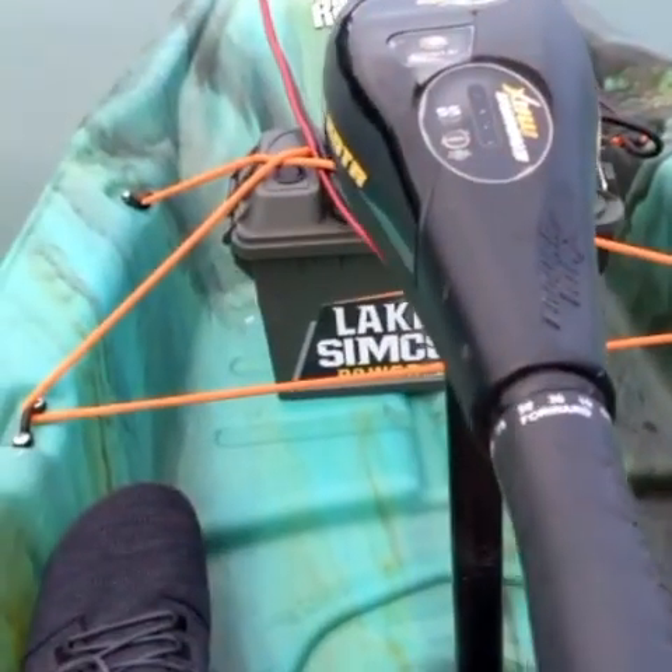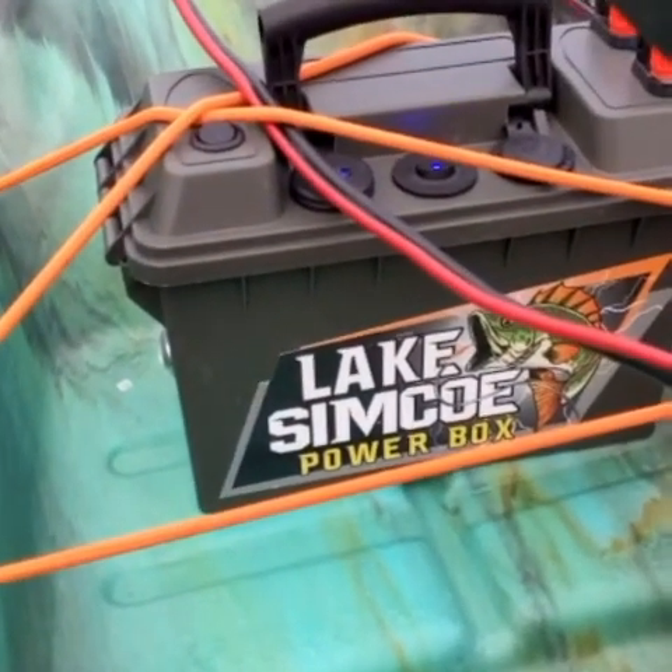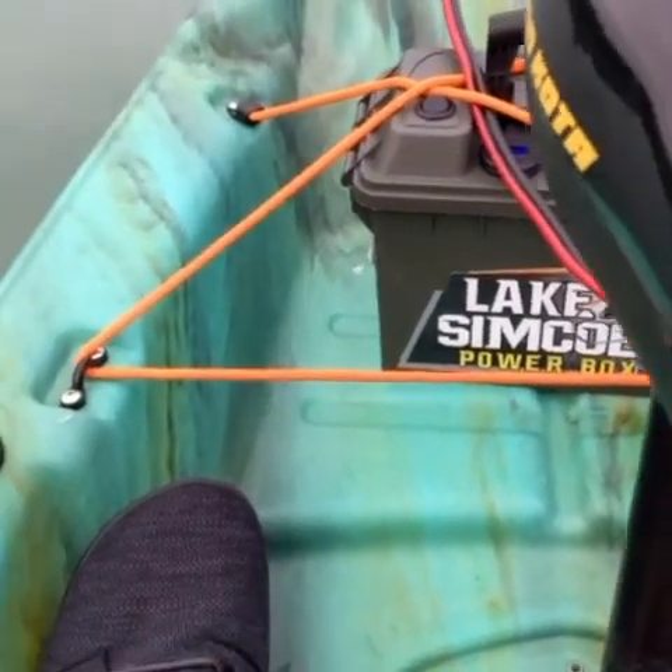I'm out in my Catch 110 that I modified with a Duramax 55 trolling motor. I'm running it at 30%, which is 2.6 kilometers per hour. I've been running about two hours and 10 minutes.